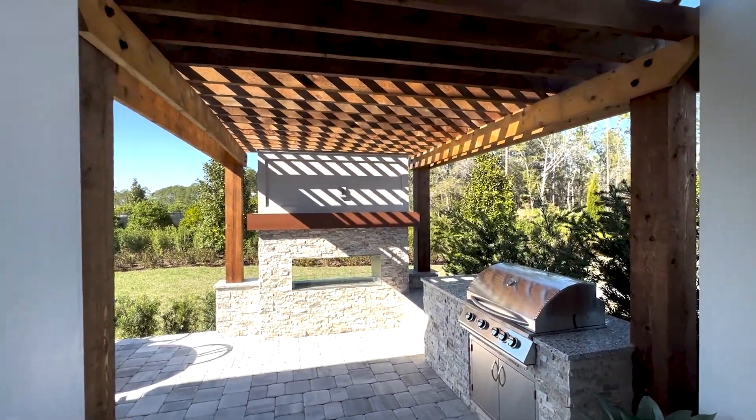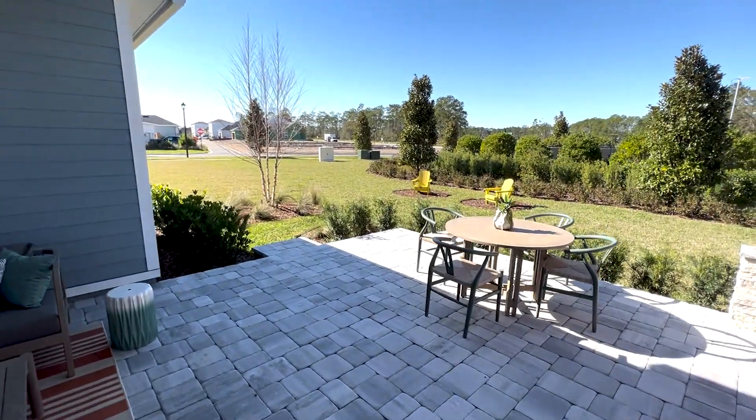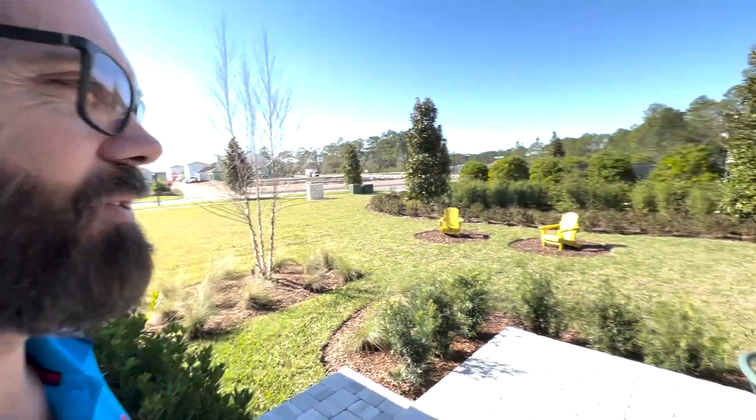This is beautiful, especially on days like today. Today is February 2023 and the weather is perfect — no humidity, clear skies, 70 degrees. It's really enjoyable.